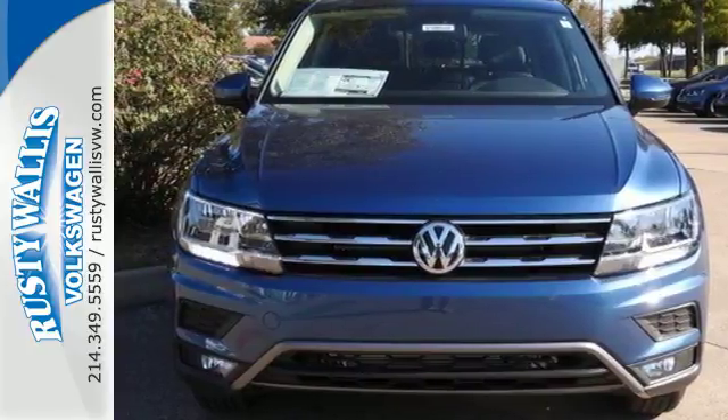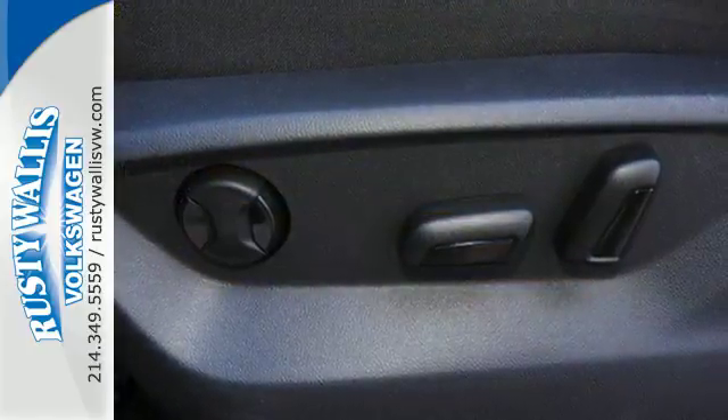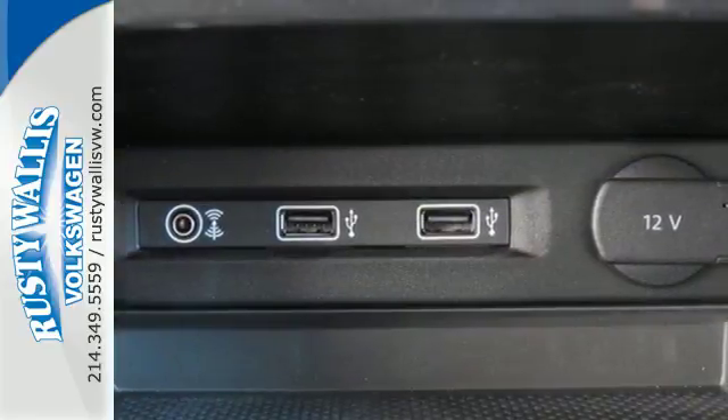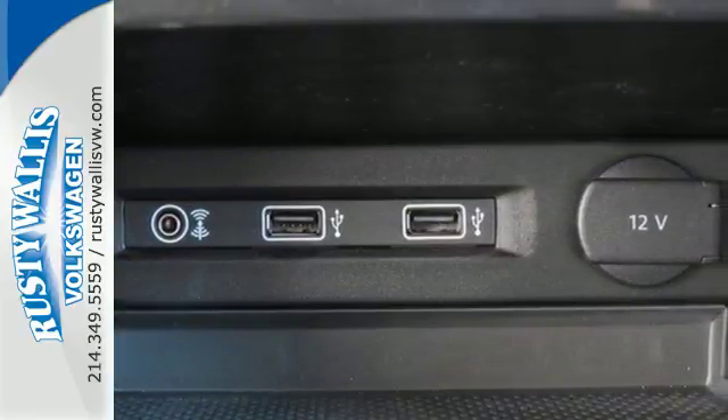Bluetooth technology with audio streaming for compatible devices keeps everyone entertained. And electronic stability control, anti-slip regulation, and engine brake assist keep everyone safe.